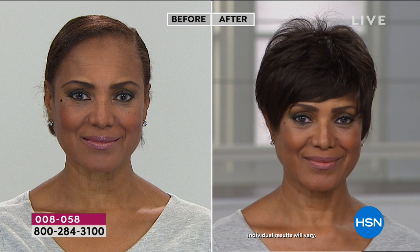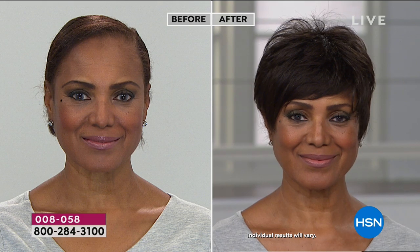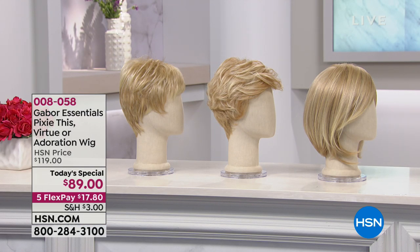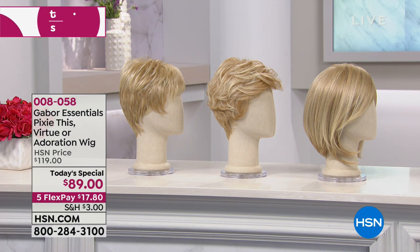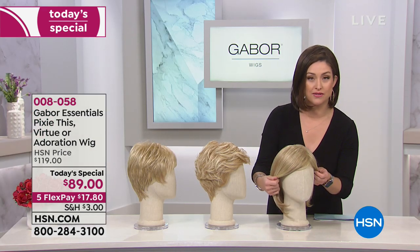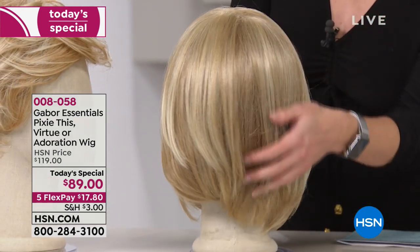When hair frizzes it's from a cuticle, and this doesn't have a cuticle, so that's why it just looks beautiful and real. She can style this however she wants because you can use your hot tools up to 350 degrees. Here's a snapshot of the three different styles — I'm wearing the Adoration, the longest one, and you can tuck it behind your ear or go for more of a side sweep. It's got amazing volume.